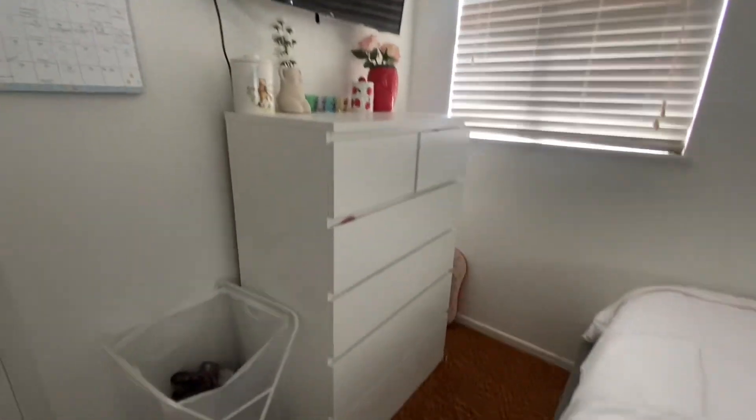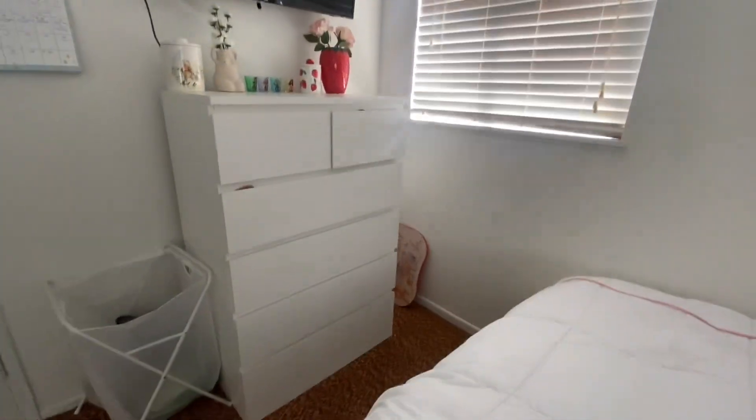And then you guys see my dresser — my new dresser from IKEA, so cute, love it — and then there's a window. On the side of the dresser I'm not sure what to put here yet, but I just have my dog leash and then a tripod and then this thing that my boyfriend gave me.